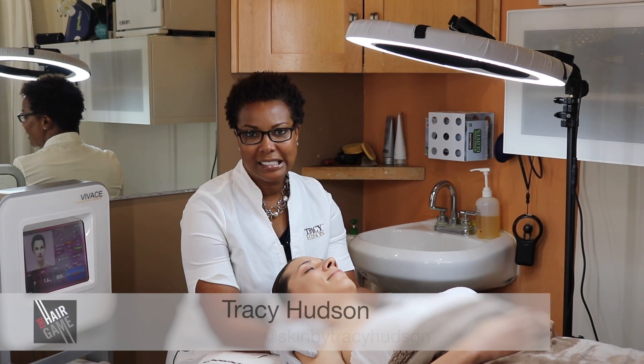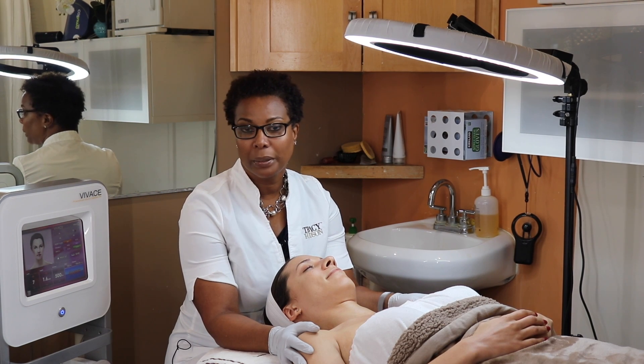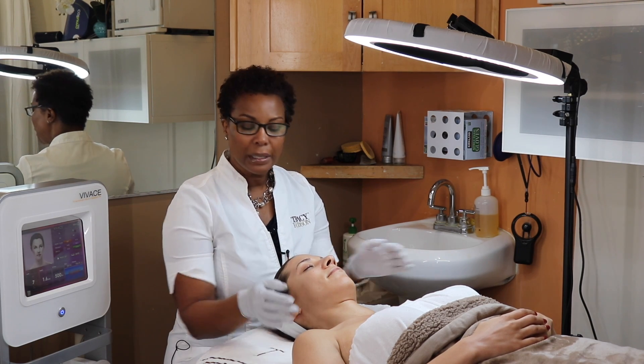Hi, I'm Tracy of Tracy Hudson Skincare. Today I'm doing a couple of treatments on my client Tori. I'm going to start off dermaplaning her. Her skin has already been prepped — she's been numbed because we're going to do some microneedling a little bit later on — but her skin's been prepped and degreased for dermaplaning.